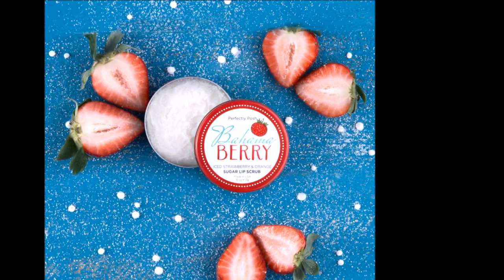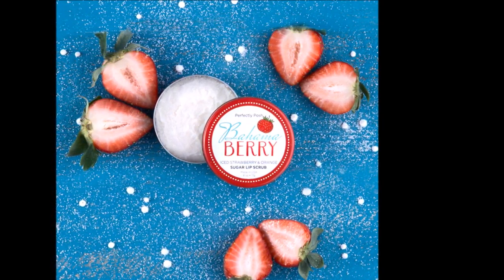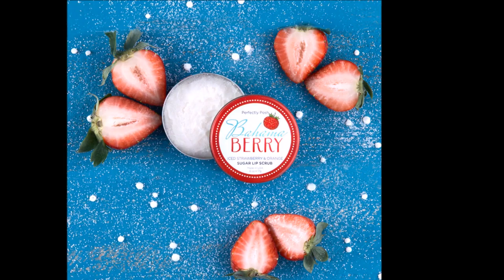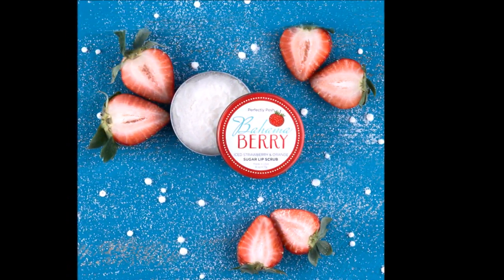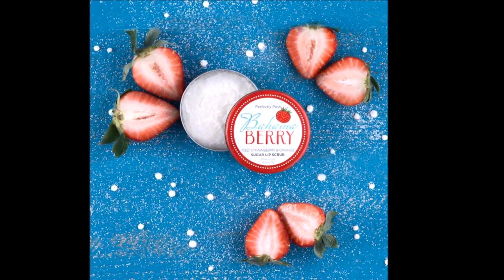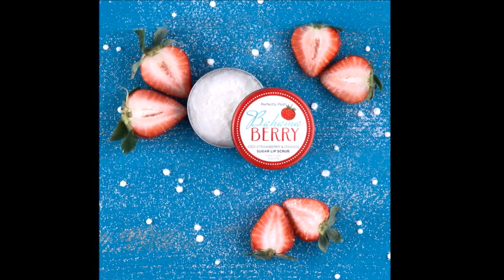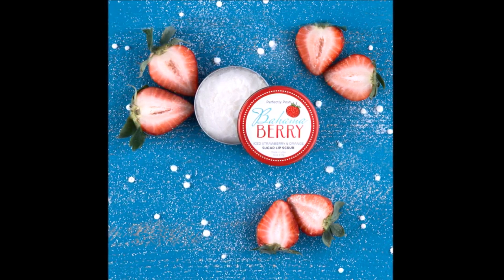The next item you'll receive is the Bahama Berry Lip Scrub. Our lip scrubs are amazing — they are sugar lip scrubs with a beeswax base. You just scrub your lips with a little tiny bit, and after you're done scrubbing you can lick off the excess and it tastes amazing. The beeswax leaves behind a protective barrier, so you don't even need to put a lip balm on after it.